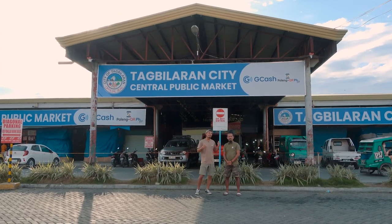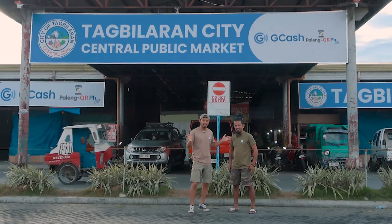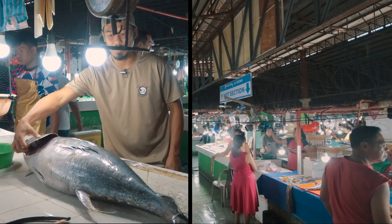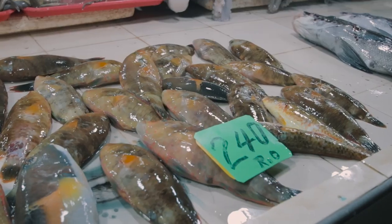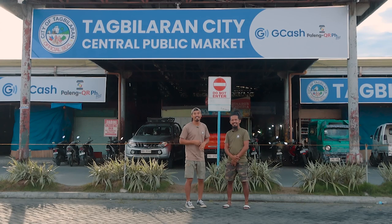Welcome to another episode of the Pursuit of Coconuts. Today's adventure is in this market, and we're gonna buy the biggest fish. We're at the Da'o Market in Tagbalaran.